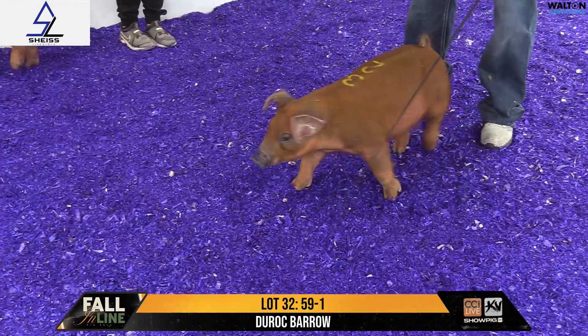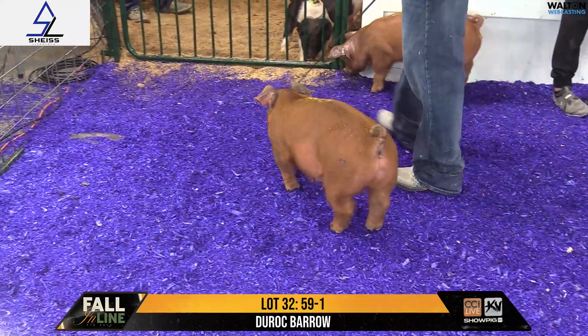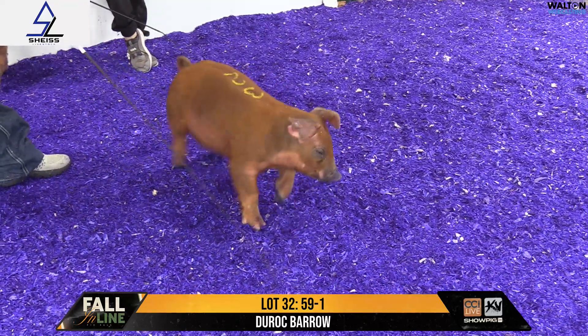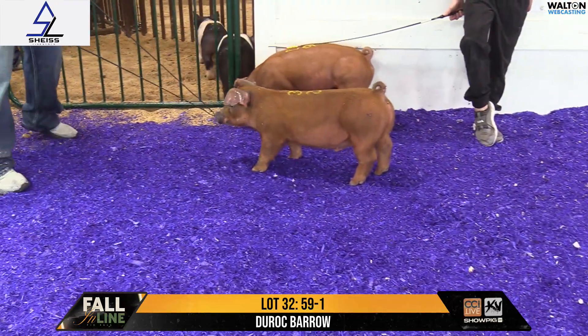I really like that litter. I thought this pig was a little different than his contemporaries amongst that group in terms of just length of body and moderation and stoutness. I think that allows for that pig to feed early and show early, but you can also kind of sit on him and feed him for a rather long period of time.